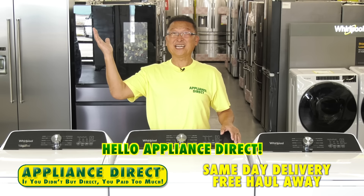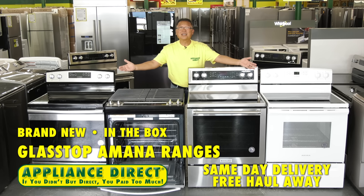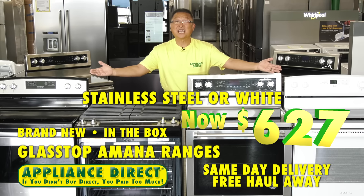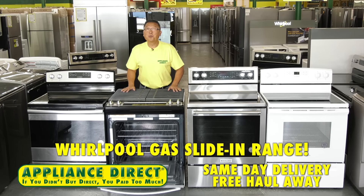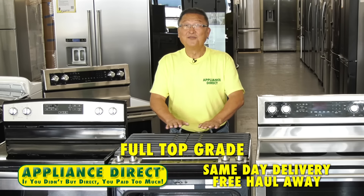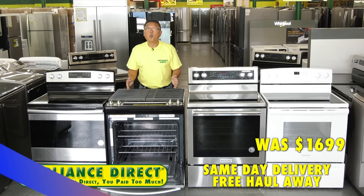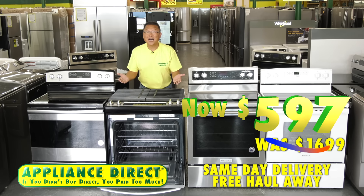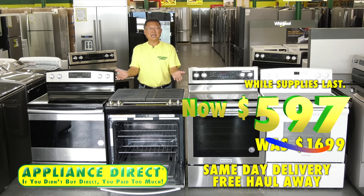Hello, Appliance Direct. Brand new in the box glass-top Amana ranges — $627, stainless or white. Whirlpool gas slide-in range, self-cleaning, full top — was $1,699, now $597 while supplies last.